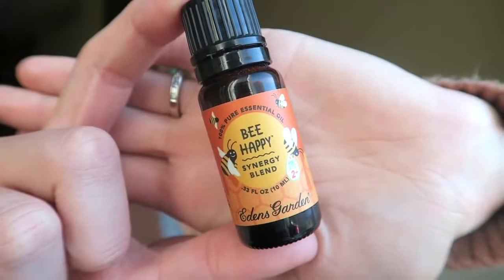This next one is one I'm obsessed with — it's called Be Happy. I'm just going to smell it for you guys right now because it's such a nice, bright scent. This is basically a blend that you can diffuse or put in a rollerball and it just gives you some good feelings — and we all love us some good feelings.